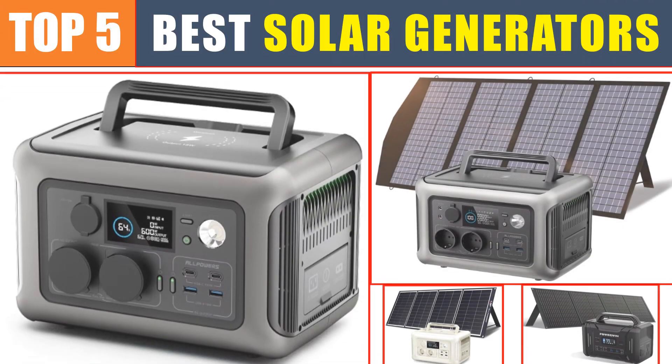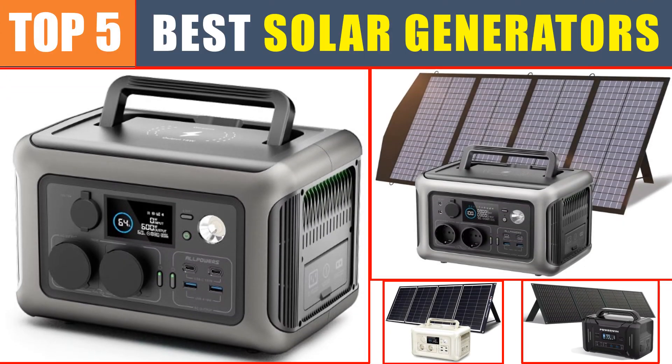Are you searching for the best solar generator? In this video we will look at the top five best solar generators in 2024, which save you time and money.